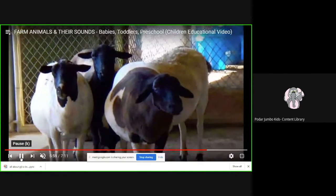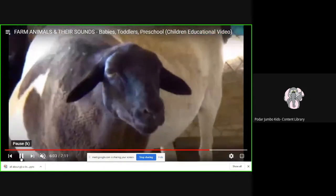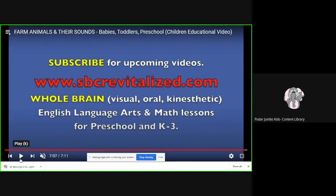To keep ourselves warm. And what do you think the sheep eats? Sheep also eats grass. We had so much fun today. Bye children, see you soon!